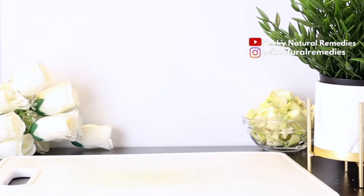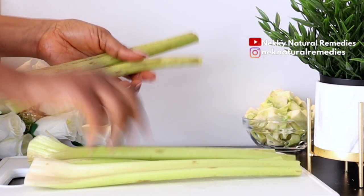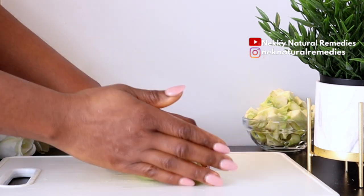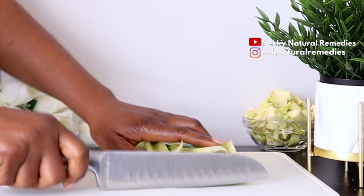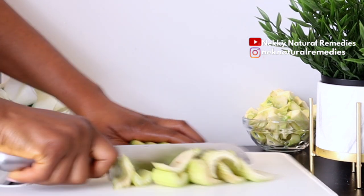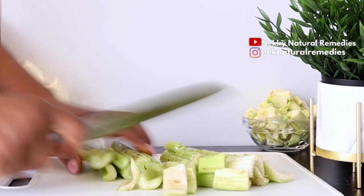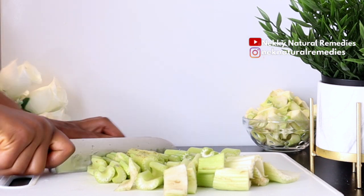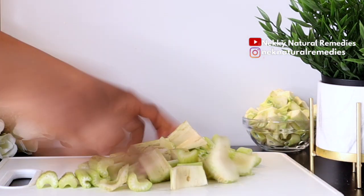After the broccoli stalks, the next ingredient is celery — I'm using about six stalks of celery to make this drink. This drink is going to be a large one because I'm sharing it with my family, so if you're making it for just one person, you can reduce the measurements. Celery is loaded with vitamin A, B, C, K, niacin, and folate, which are essential for repairing skin damage and keeping your skin in good health.